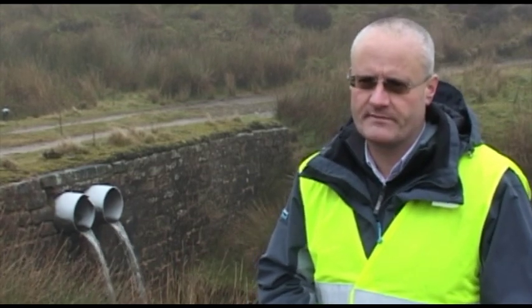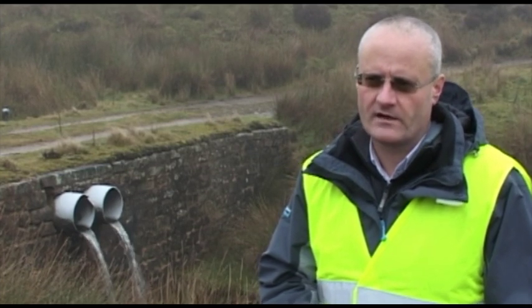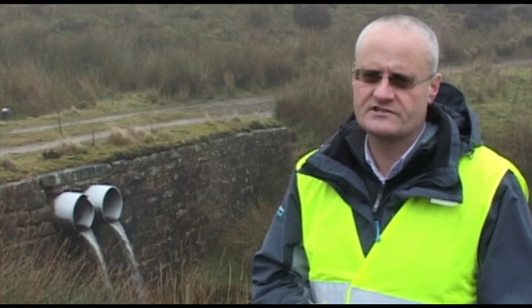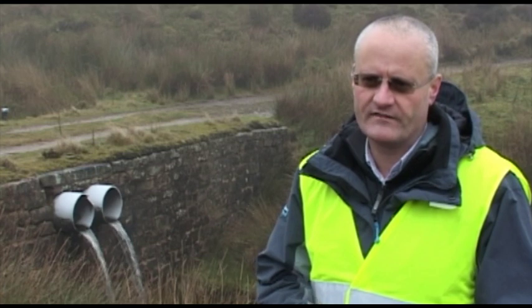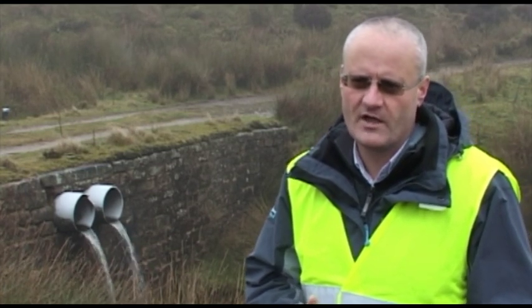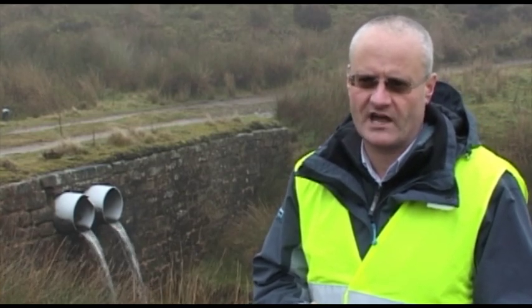For the last two years we've been monitoring this site to understand where the water colour is coming from, because not all of the moor contributes colour all of the time. Leeds University, one of our strategic research partners, has been heavily involved in monitoring and identifying where the colour is coming from, so that helps us prioritise where we're going to do the work within the catchment.